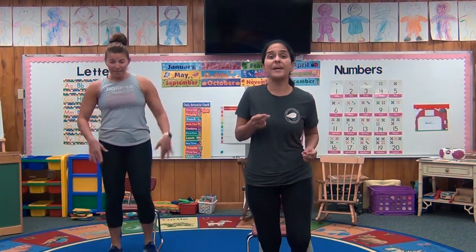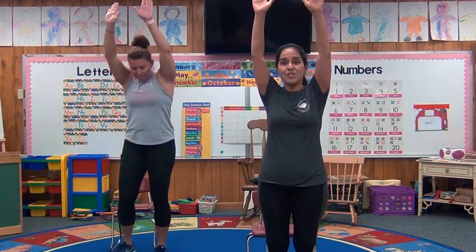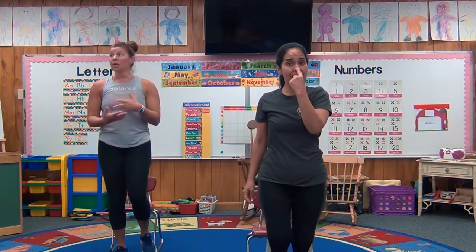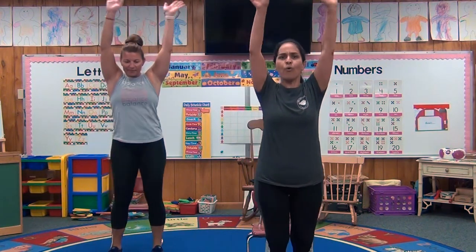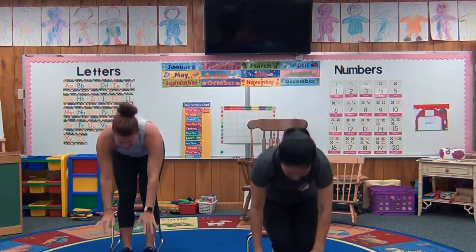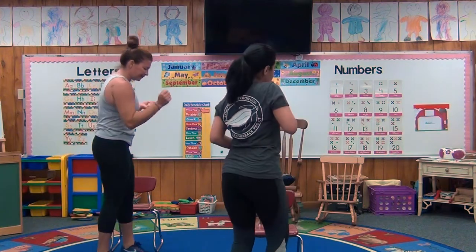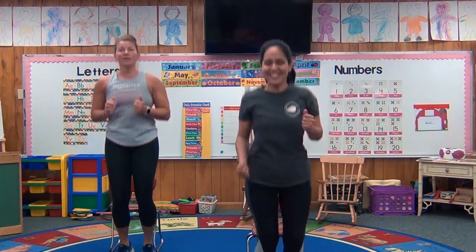Put your hands up in the air — hands up in the air! Put your hands down on your nose — your nose! Put your hands up in the air. Boom, boom, boom — touch your toes, touch your toes! Everybody turn around. Now let's all jump up and down!